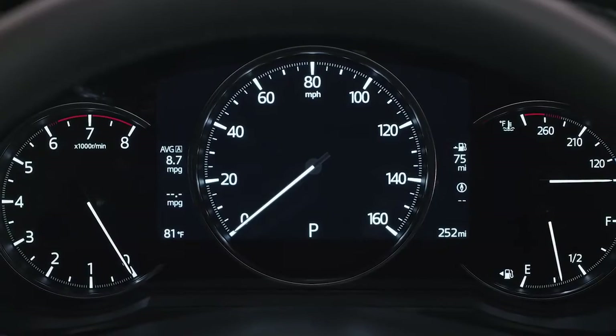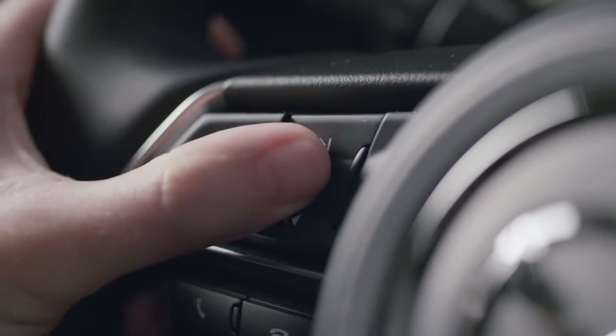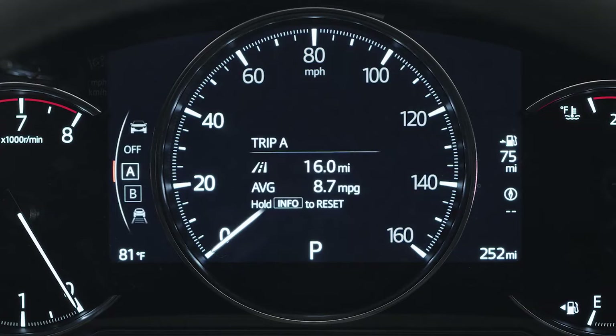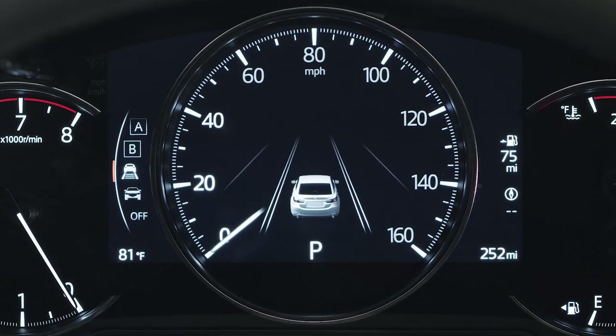Your car also contains a multi-information display that shows different information screens. By pressing the Info button on your steering wheel, you can switch the display from Trip Meter A, Trip Meter B, iActivSense Display, and Maintenance Minder.